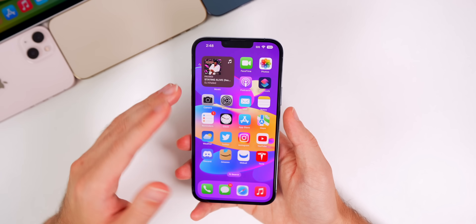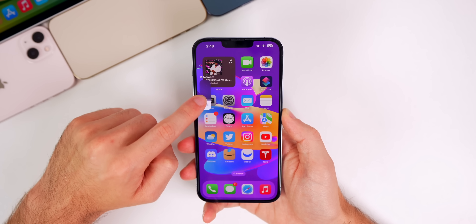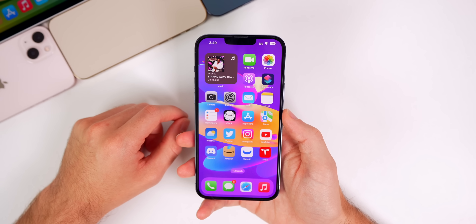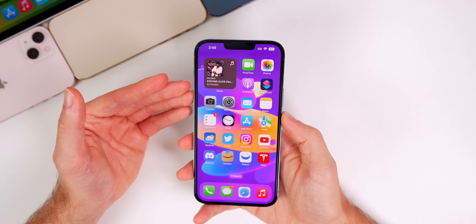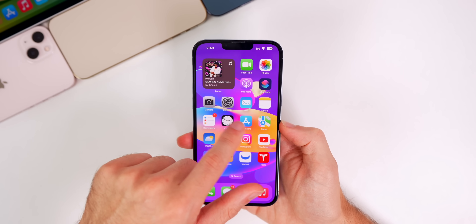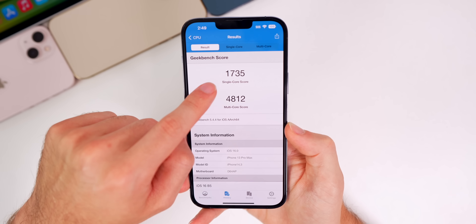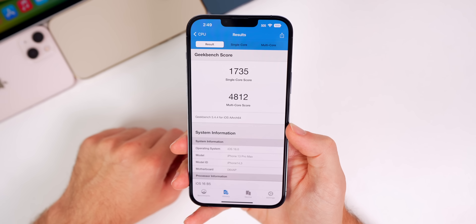As for bugs and overall performance, Beta 5 feels really good — especially with the volume HUD bug fixed, which was janky and laggy in Beta 4. Some crashing issues and minor UI bugs also appear to be addressed. In my opinion, Beta 5 will be a nice improvement over Beta 4. Checking GeekBench scores, I scored 1735 on single-core and 4812 on multi-core — the 4812 is the highest multi-core score yet on iOS 16.